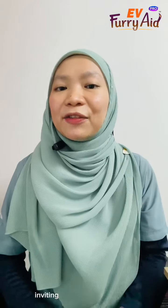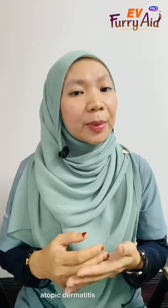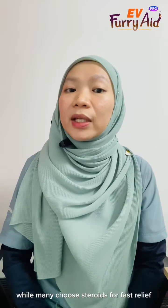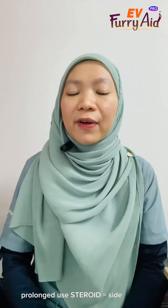Hi there, Dr. Ima here, inviting all pet lovers to tackle atopic dermatitis with care. Ever notice your pet's constant itching and skin issues? While many choose steroids for fast relief, prolonged use can bring side effects.